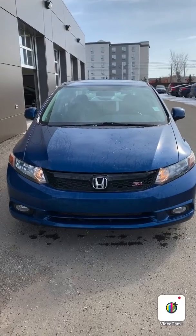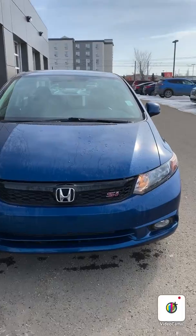Hi Blake, this is Michael from River City Hyundai. I want to thank you so much for inquiring with us and getting you a future vehicle. Right now I will be showing you a 2012 Honda Civic Si. Let me give you a quick tour of the exterior.